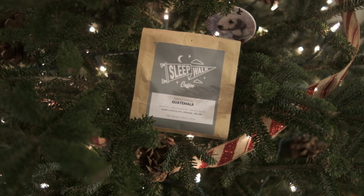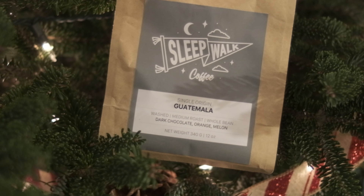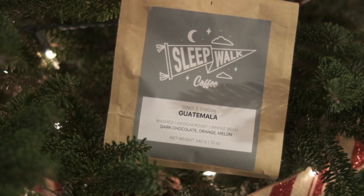What I'm drinking today is some coffee from my friends at Sleepwalk. It's a single origin Guatemalan coffee that is really, really good. If you're a fan of coffee, great handcrafted goods, and the band Thrice, you should check out Sleepwalk — not just for their coffee but for their handmade goods as well.